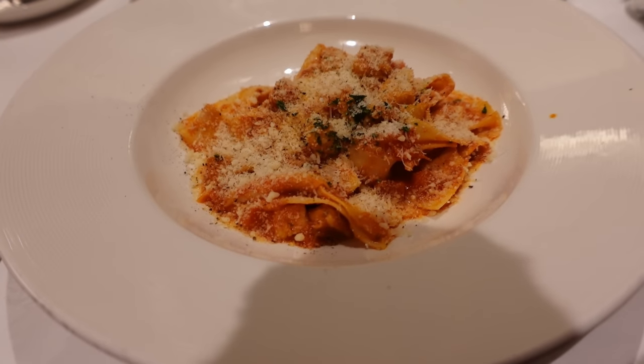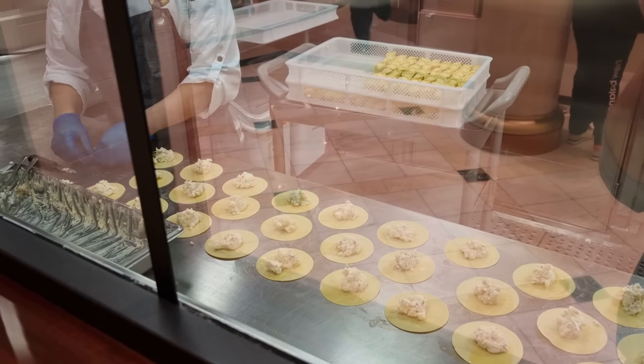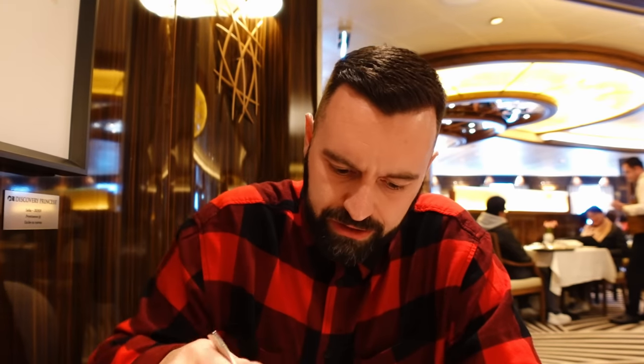Mains are here. I've gone for the pappardelle noodles with chicken ragu, with extra parmesan and fresh cracked black pepper. Kev has the cheeseburger, which comes with fries — a decent portion, though you can order a separate large plate of fries. The pasta has big thick noodles with a lovely rich sauce and plenty of chicken. We've seen them making fresh pasta on board near one of the specialty restaurants.